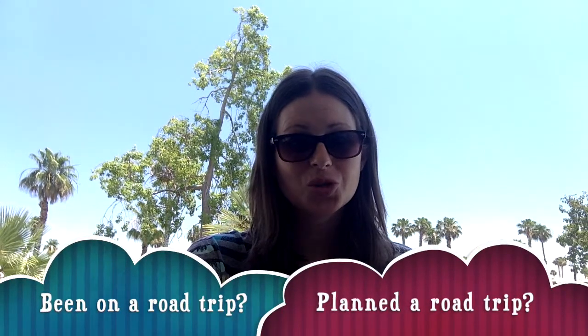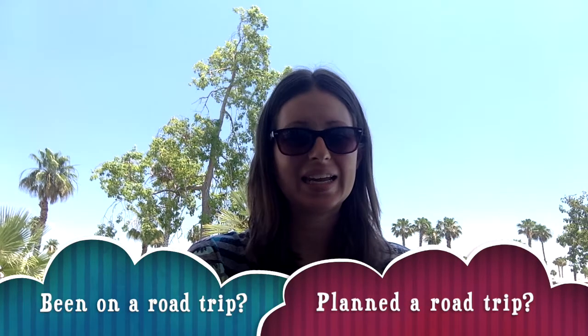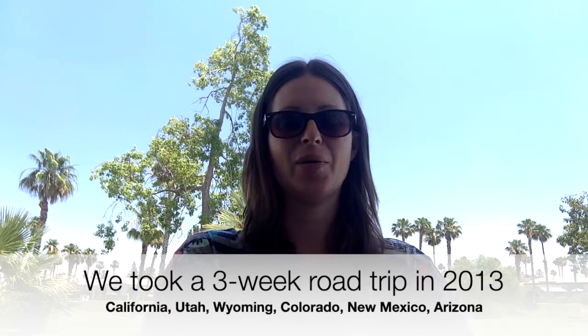This is the last video for the school year. As you can see, I am outside and it's very warm out here — I thought it went really well with our topic for today: summer road trip. Have you ever been on a road trip? Have you ever thought about the planning and budgeting that goes into a road trip? I want to explore the topic by taking you back in time to a road trip that I took with my then boyfriend, now husband.